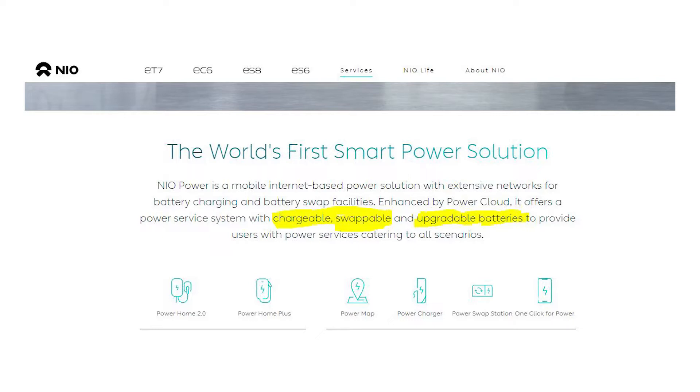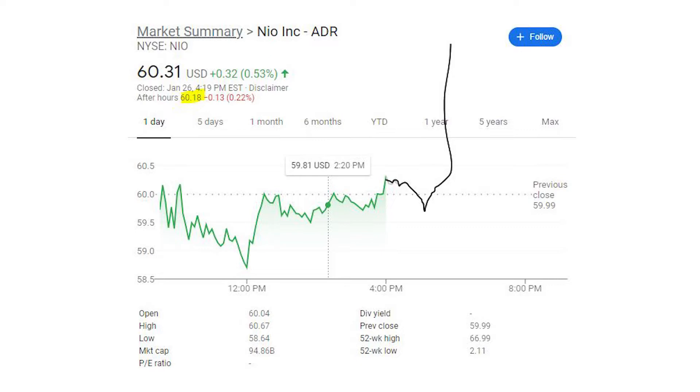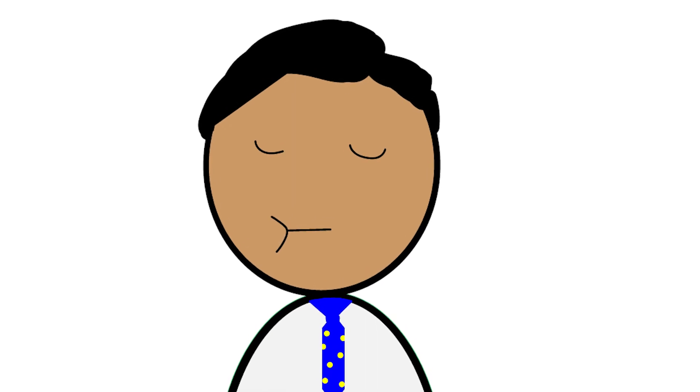As I'm recording this video, NIO is sitting at a price of $61.95 and has a market cap of $96.574 billion. That was a quick info session — if you guys learned anything new or if I missed something, let me know in the comments, because I'm always learning.